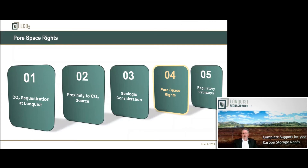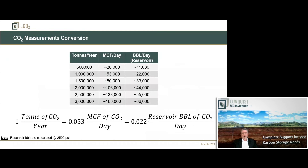Pore space — Class 6 is a very interesting permit class, very different than Class 1 through Class 5. Within the Class 6 world, you need to own all the pore space. The EPA doesn't care if you own it, lease it, or use some other mechanism of control, but wherever the CO2 plume is going to go, you have to have those rights.